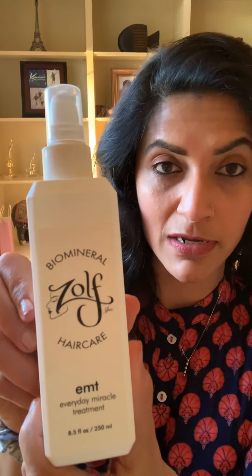The two products that I use today: one is the Everyday Miracle Treatment. You apply it to your damp hair or towel-dried hair, then comb through with a brush, and then basically style — either blow dry or use whatever tools you need. This needs to be applied on damp hair throughout the hair.